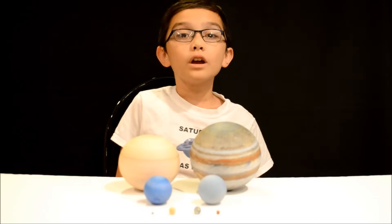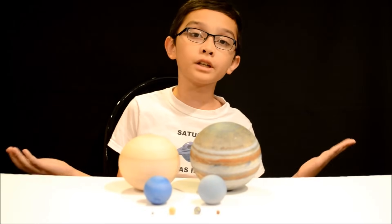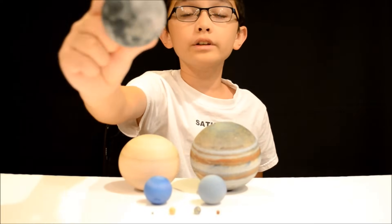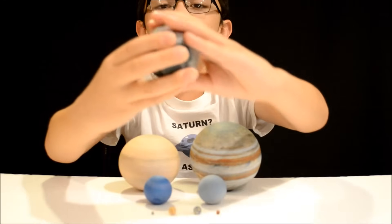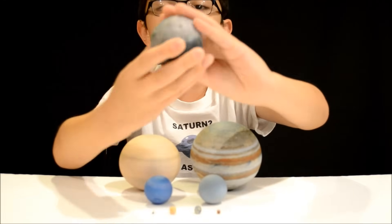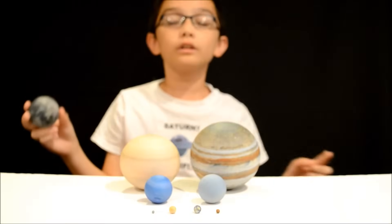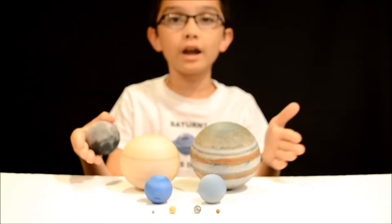Oh, and one more thing before I go. If you're a werewolf or just have a fascination with the moon, you need to check this out. It is like really detailed — look at the moon. The texture is like crummy and it's like a gritty feeling. It's just really fascinating. The links for this and the entire set are in the description.